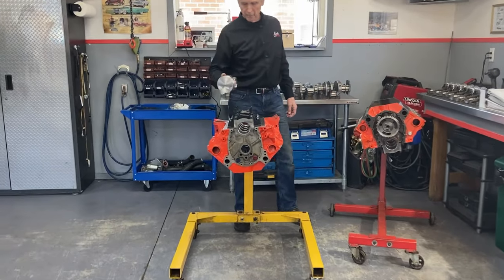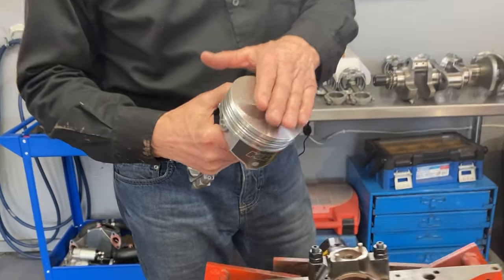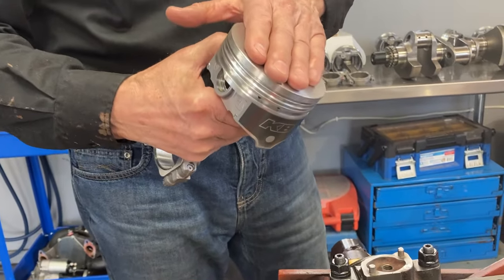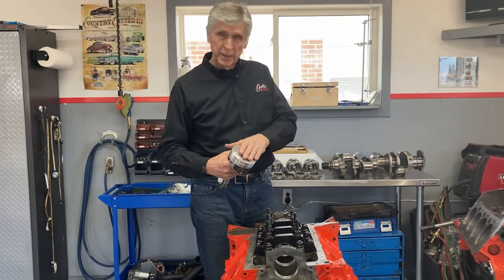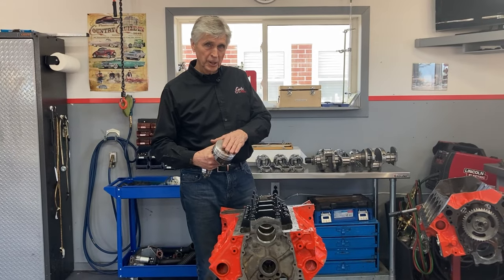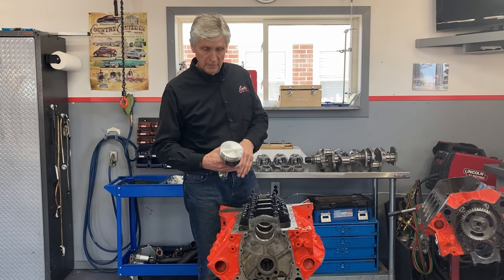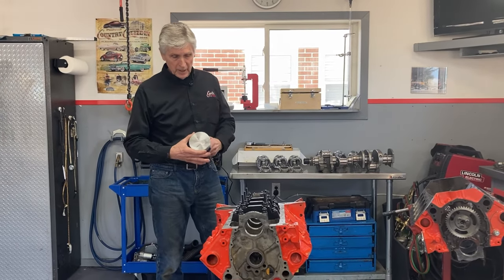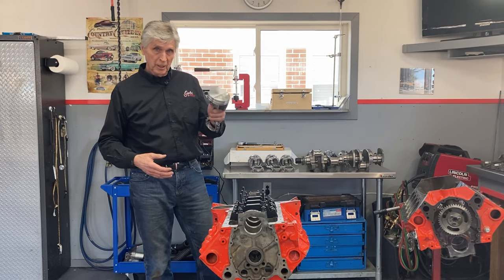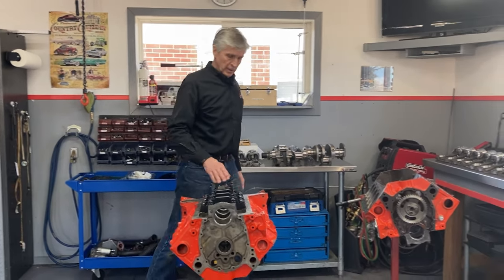For the second engine, because we're using flat-top pistons — these are the Keith Black flat-top pistons — with only being 5 to 6 thou down the hole and flat-top pistons, in order to get a reasonable compression ratio, I need 75cc combustion chamber volume heads. I have some heads in stock but none that are 75cc, so I do not have heads for this engine at this time. If I put in 64cc heads, I'll have almost 12 to 1 compression ratio, and that's not good on the street.